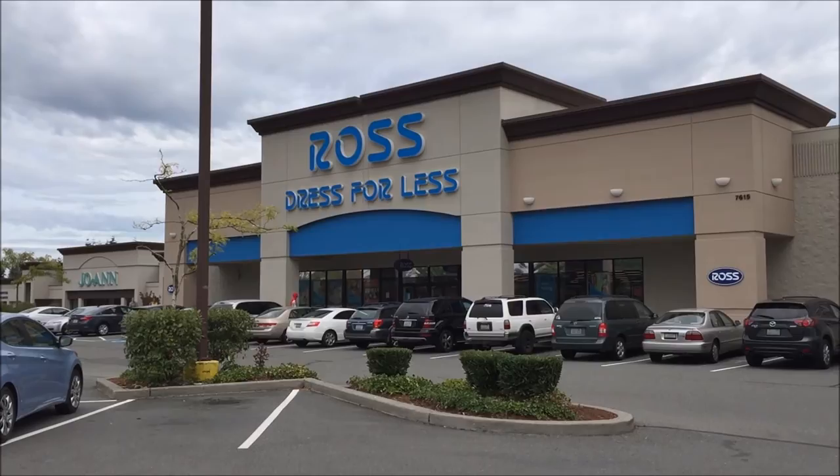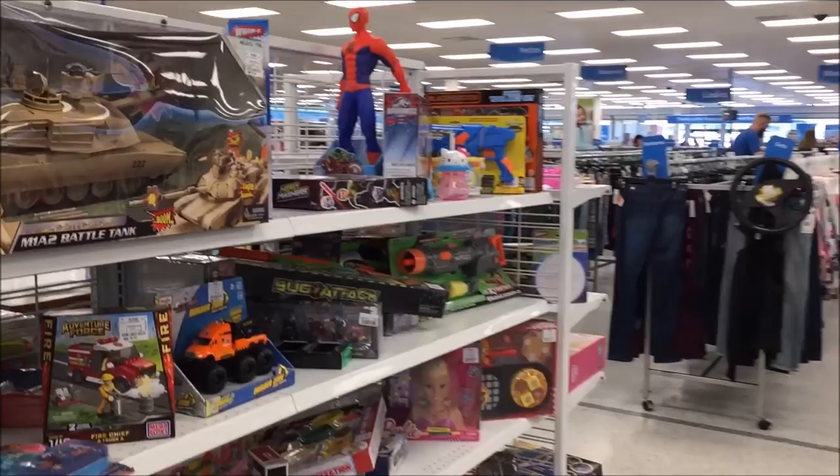All right, what's up guys? So today we're going to Ross Dress for Less to check out the toy section. See if we can find anything to review. Check it out guys, we have Ross's toy section.